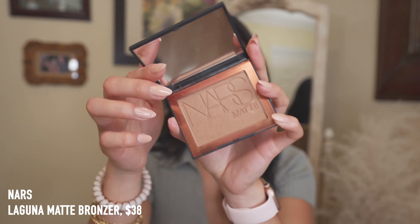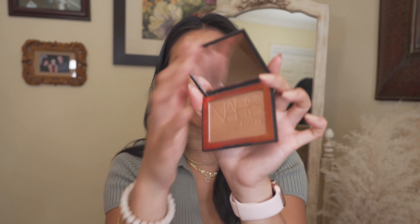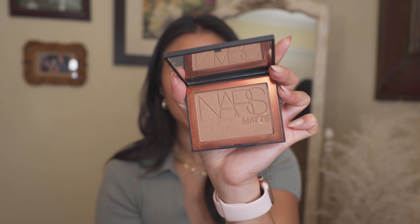Next I have two more bronzers to quickly talk about. The NARS Matte Laguna Bronzer — everyone talks about this and the formula is incredible; it's one of my favorite bronzers I've ever tried. It's so pigmented but blends out so easily, has a perfect tone and color for bronzing and contouring, and even though I've used it so much I've barely made a dent — so it's going to last a really long time. The packaging is stunning.